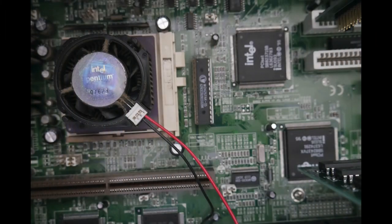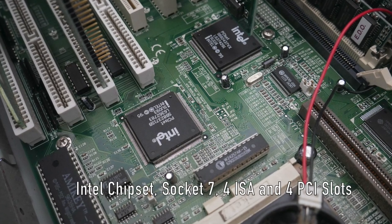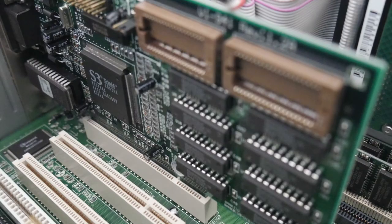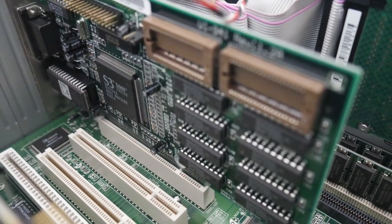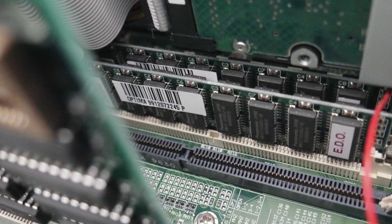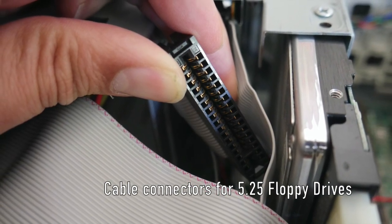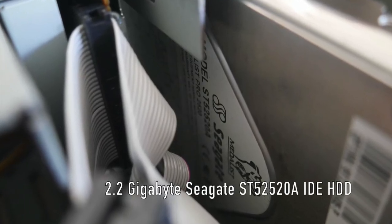Inside there is a bit of dust around the CPU fan and a few other spots, but not that bad considering the age. We have a nice socket seven motherboard with an Intel chipset and multiple ISA and PCI slots. It has an S3 Trio 64 video card, which is a fairly solid performer, and two banks of 32 megabyte EDO RAM. It has a three-and-a-half inch floppy and has the cable connectors for a five-and-a-quarter inch drive, and is finished off with a 2.2 gigabyte Seagate hard disk.